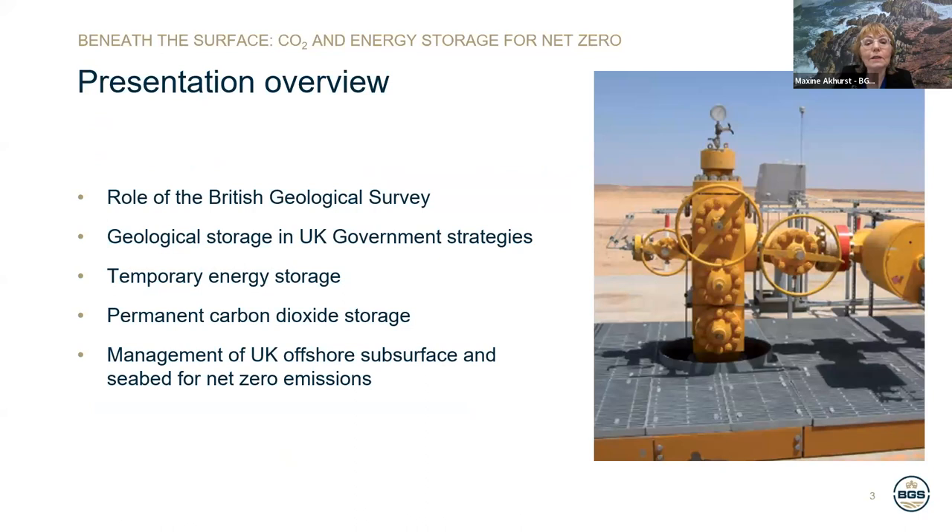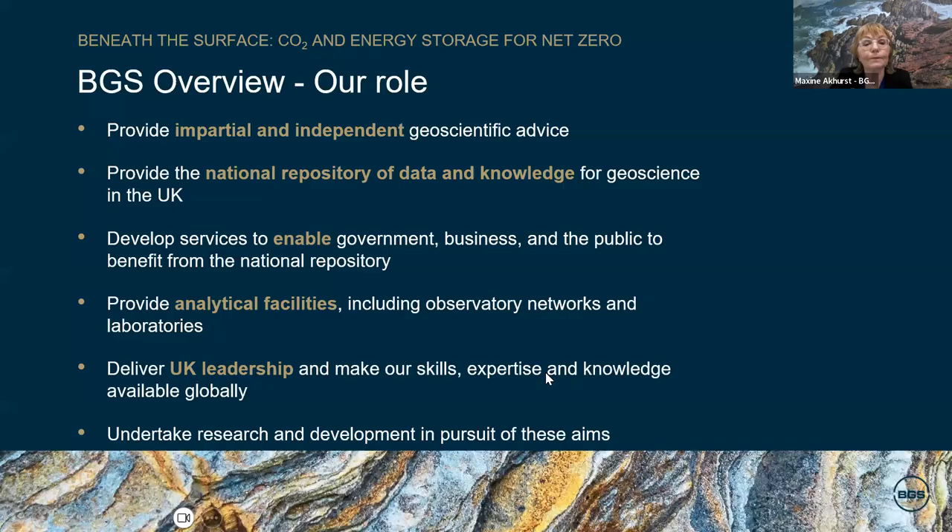During today's webinar, we will very briefly review the role of the British Geological Survey, then consider where geological storage features in the UK government strategies. My colleague Ed will review the temporary storage of energy. I will then review UK resources for permanent storage of carbon dioxide, and finally the management of UK offshore subsurface and seabed for net zero emissions.